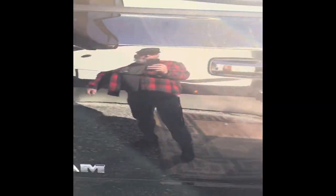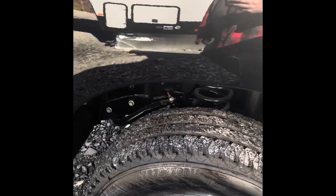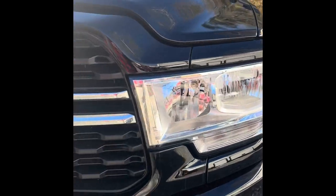The sport appearance package gives you the painted door handles, painted front and rear bumpers, heating, parking sensors, halogen fog lamps, and halogen headlights.